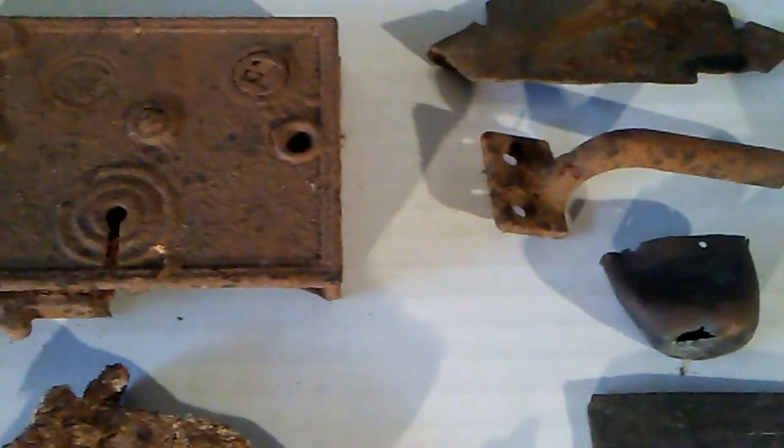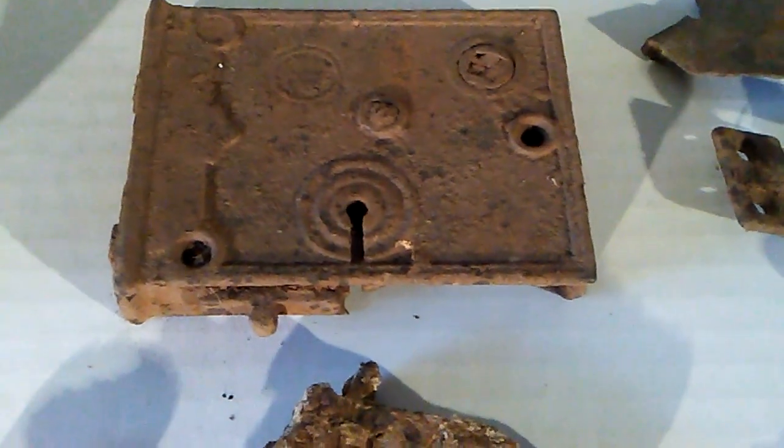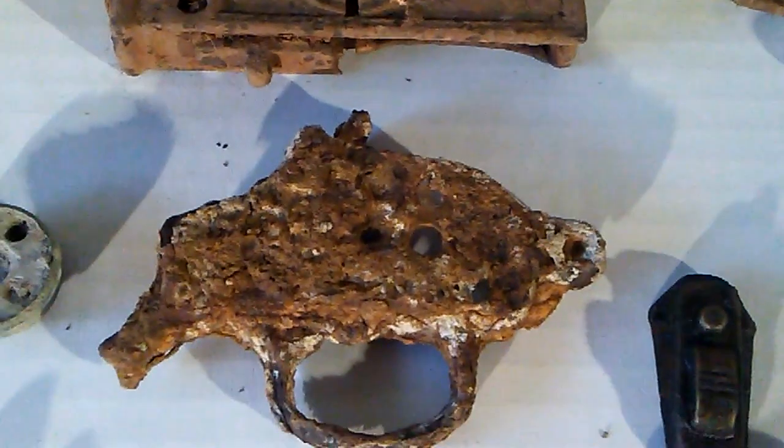Miscellaneous hardware, old door mechanisms, gun parts, shotgun shells, buckles. And one of my favorites — the Los Angeles Rubber Stamp Company, which dates from 1900 to about 1910.